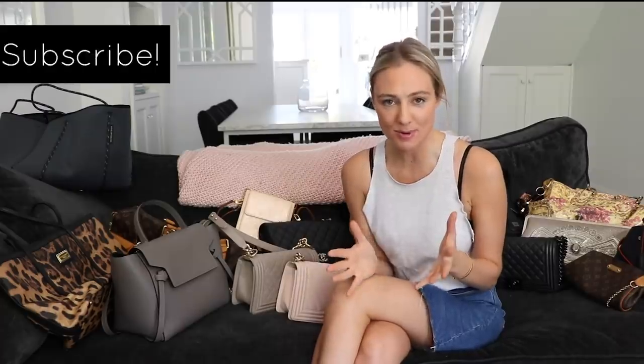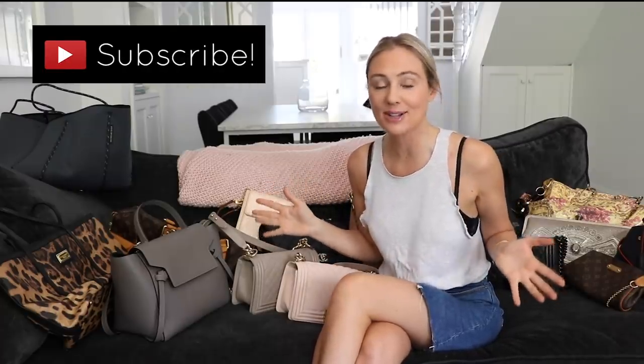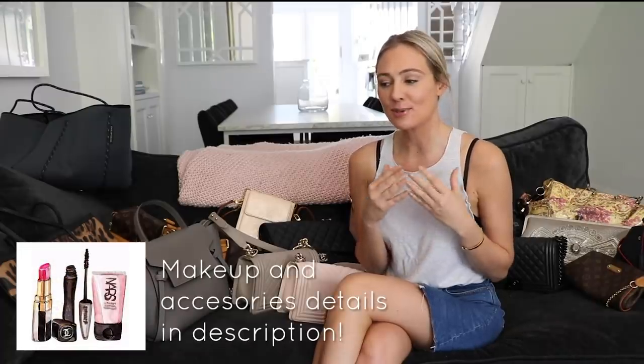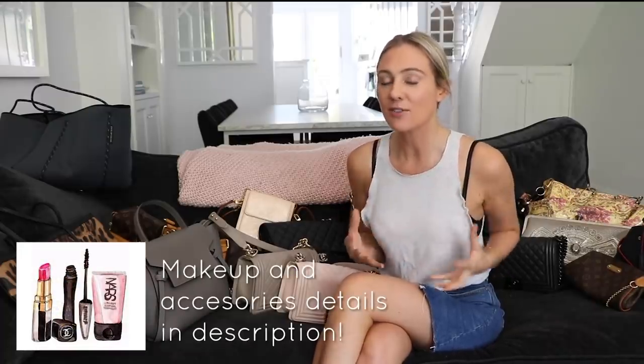Hi everyone, welcome back to my channel. This is a subscriber request video and, as you can probably tell, it's a tour of my handbags. You guys have been asking and begging for this video for a really long time. To be honest, I was really nervous and uncomfortable about making this video because I didn't want to be seen as recommending that you spend all your hard-earned money on designer handbags — that's not what I'm about.